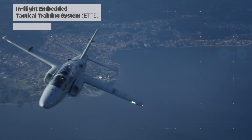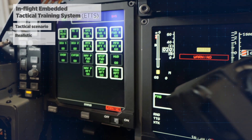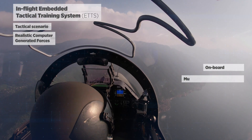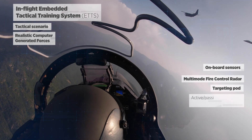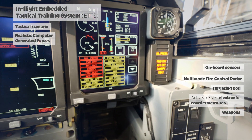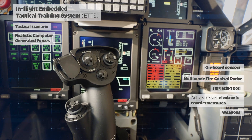That includes representative tactical scenarios, realistically behaving computer-generated forces, onboard sensors including fire control radar, targeting pod, electronic countermeasures both active and passive, and a wide variety of weapons including conventional and smart weapons with relevant symbology for delivery.